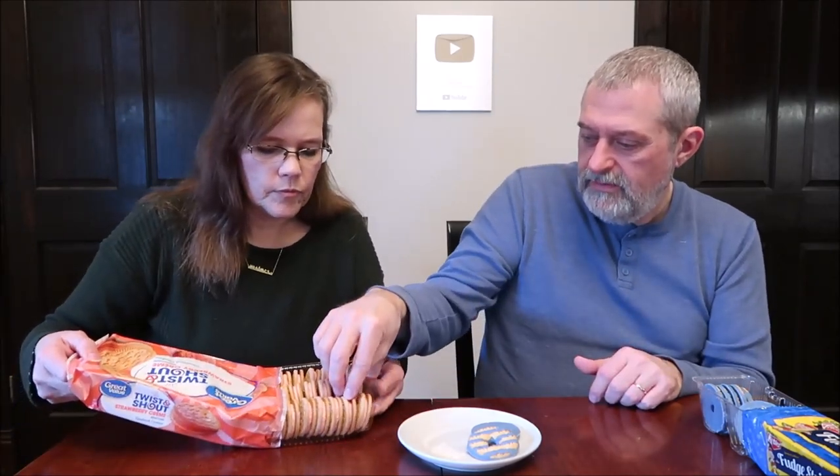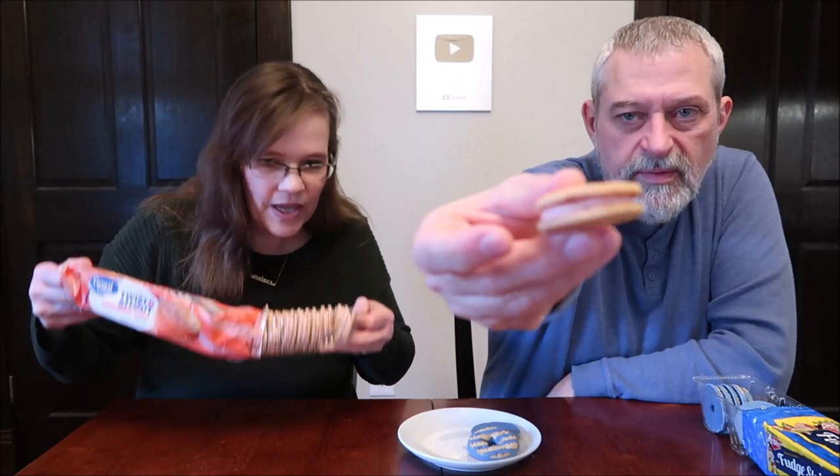They're very pretty colors. They smell artificial — like artificial strawberries. Super artificial. Not even close to real. That's a fake, kind of funky strawberry, honestly.